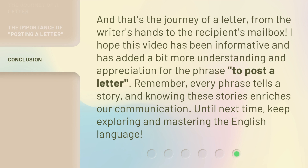And that's the journey of a letter, from the writer's hands to the recipient's mailbox. I hope this video has been informative and has added a bit more understanding and appreciation for the phrase 'to post a letter.' Remember, every phrase tells a story, and knowing these stories enriches our communication. Until next time, keep exploring and mastering the English language.